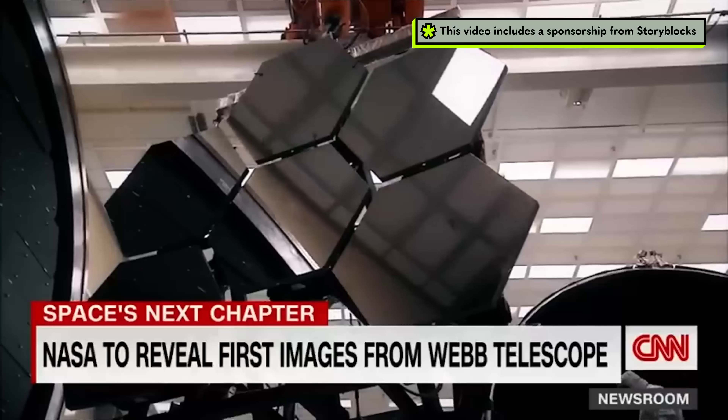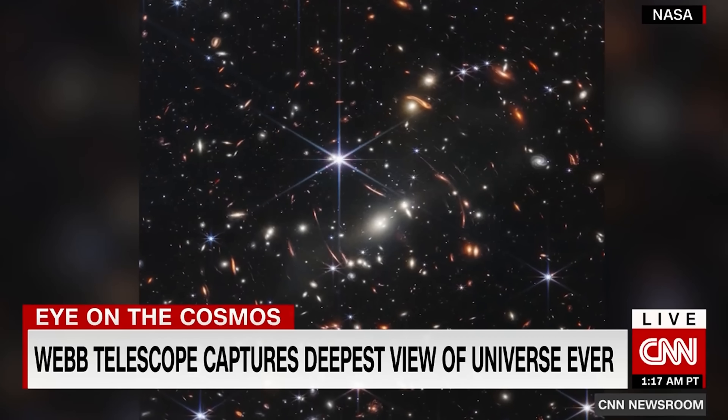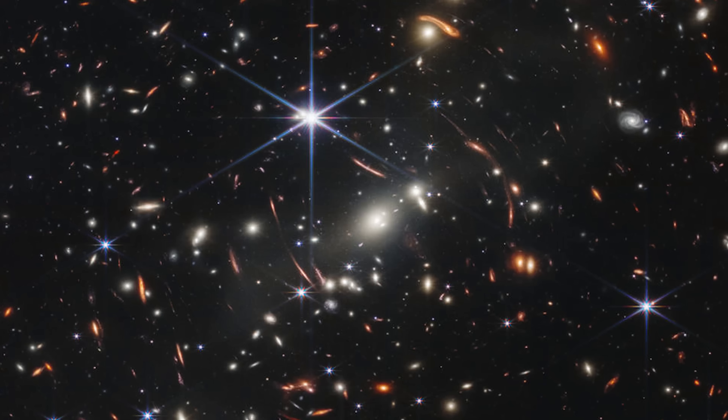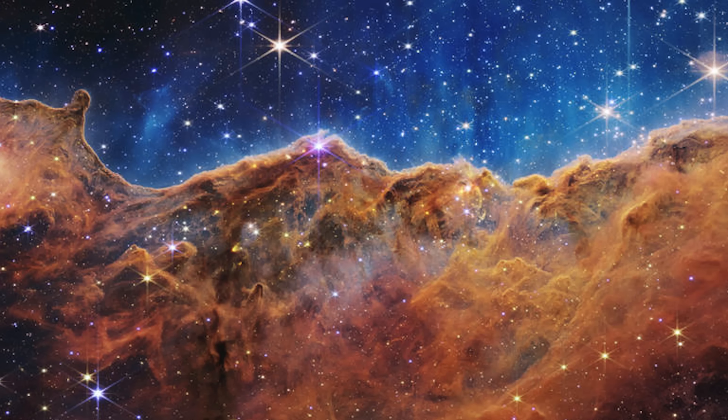We are seeing the first full-color images — lights from other worlds. It's astounding. NASA just released the first images from the most powerful telescope ever built. The significance of this moment, the dawn of a new era. This one is the deepest that we've ever seen into space, and this one is an incredibly clear view of stars being born.